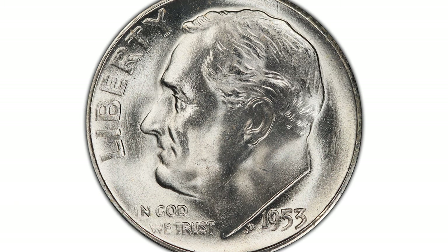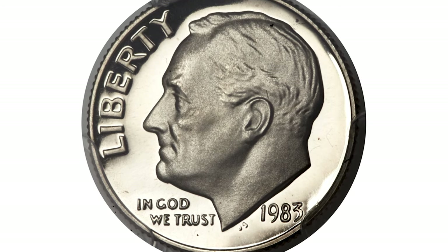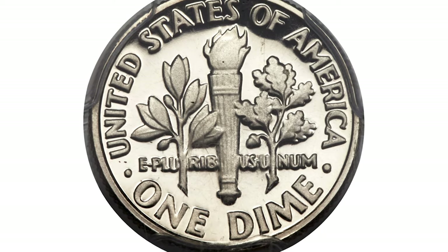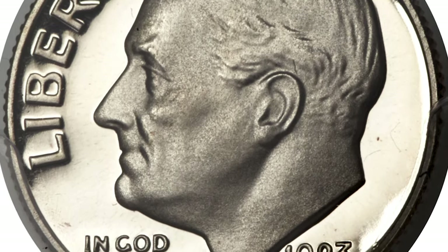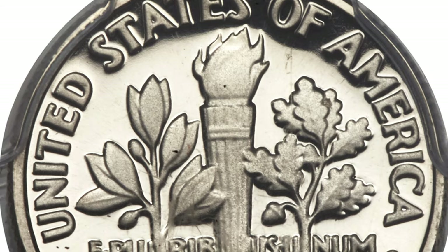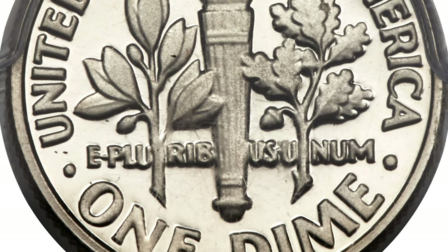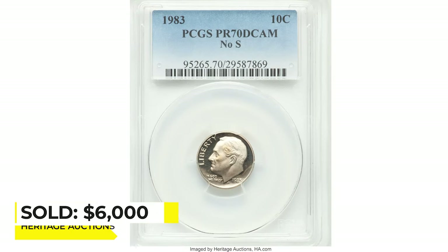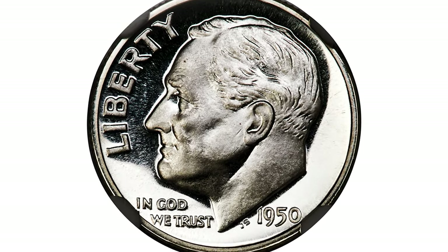Moving on to another error dime: a 1983 Proof 10-cent with missing mint mark S, graded PR-70 Deep Cameo by PCGS. Sickly frosted, fully struck motifs stand out dramatically against the jet black fields. Each side of this 1983 No-S dime is completely devoid of contact marks. Extremely rare in this unimprovable state, sold on February 25th, 2022 for $6,000 at Heritage Auctions.